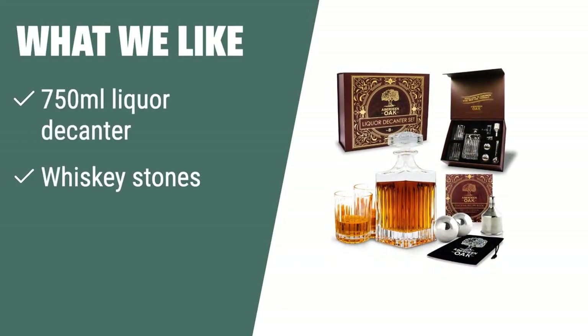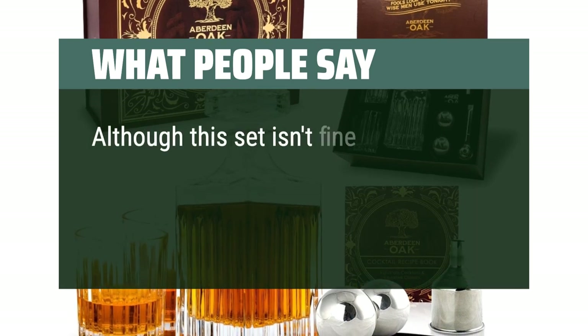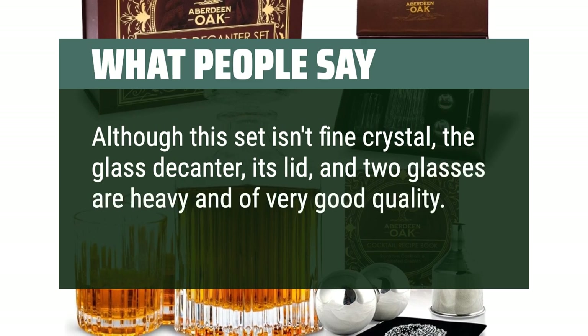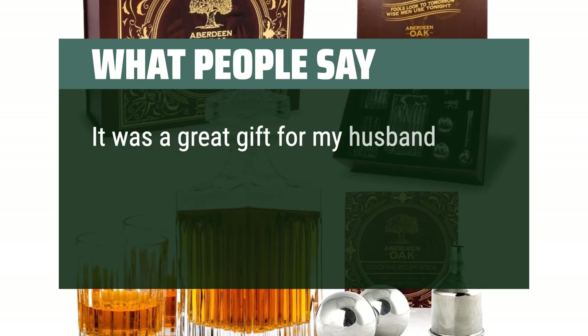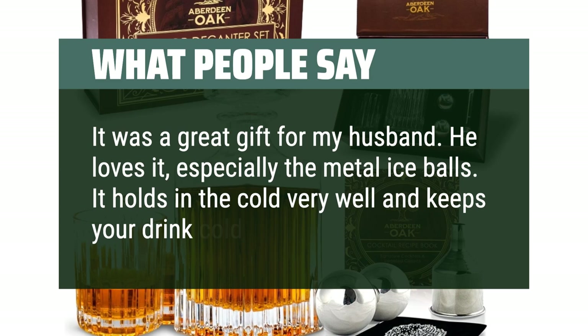What we like: The Aberdeen Oak Whiskey decanter set includes a 750ml liquor decanter, whiskey stones, and a recipe book. Perfect for creating delicious cocktails and as a gift for birthdays, weddings, or groomsmen. What people say: Although this set isn't fine crystal, the glass decanter, its lid, and two glasses are heavy and of very good quality. Great packaging, nice box, and really solid decanter set. It was a great gift for my husband — he loves it, especially the metal ice balls. It holds in the cold very well and keeps your drink cold.